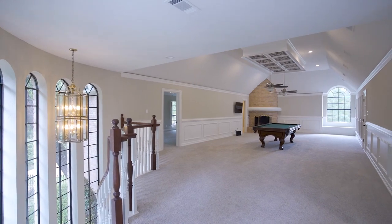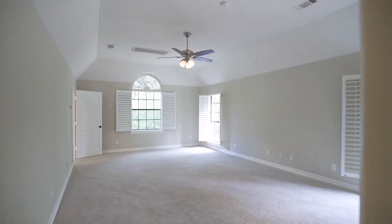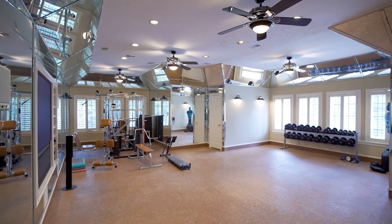Upstairs there's a huge game room with balcony access, four additional bedrooms with ensuite baths, and an impressive home gym with turf flex flooring.